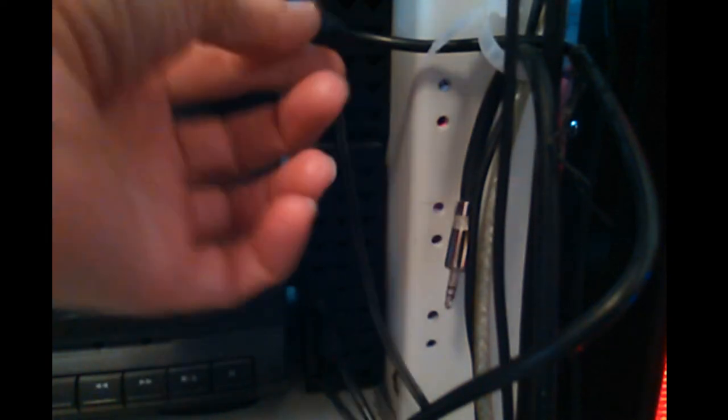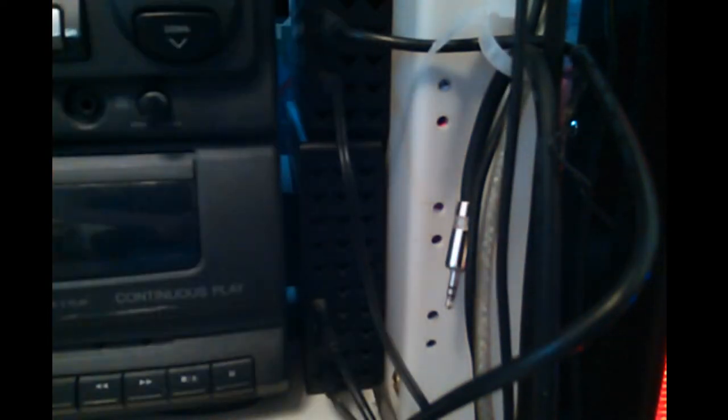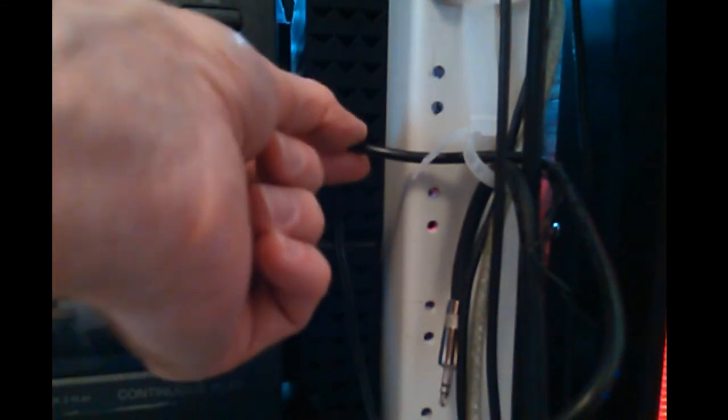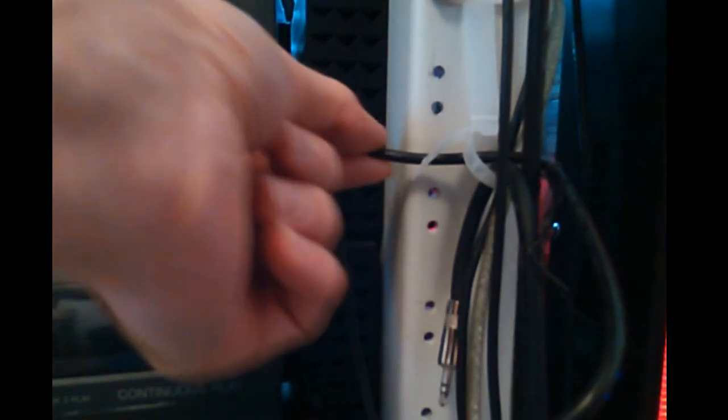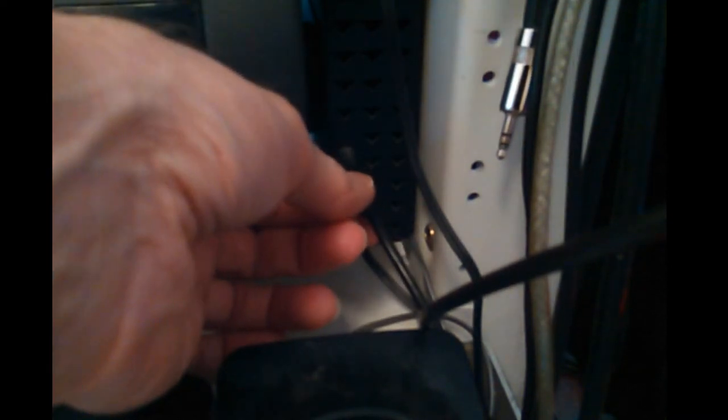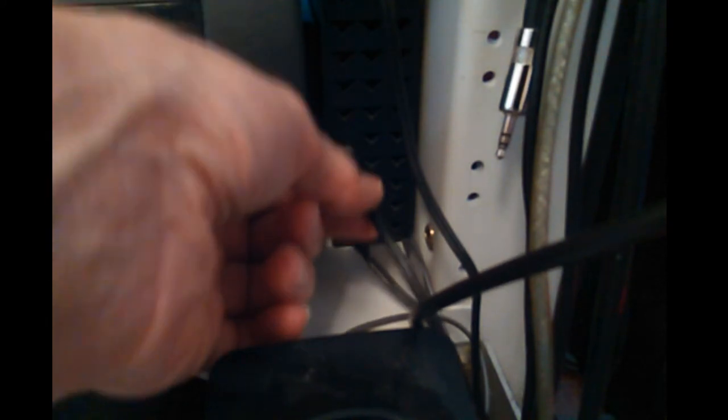I've got the drives unplugged and not mounted right now. This new one is the 8TB. I want to show the cable connections — the new one is much stiffer, you can't just barely touch it and have it fall out.